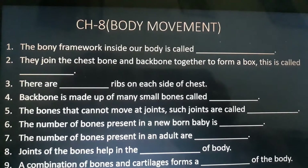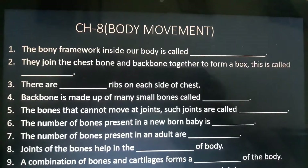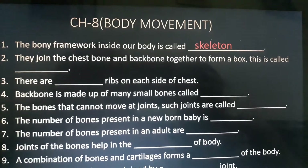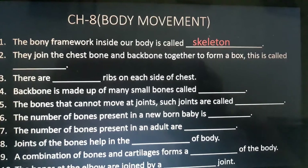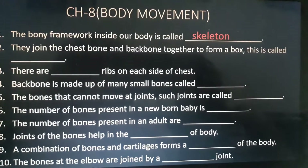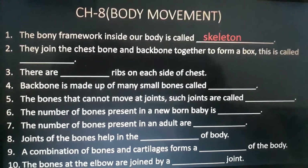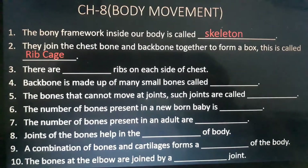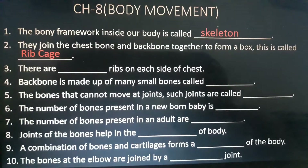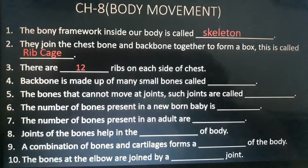The first fill-up is: the bony framework inside our body is called dash. The answer is skeleton. Second is: they join the chest bone and the back bone together to form a box — this is called dash. The answer is rib cage. Third is: there are dash ribs on each side of chest. Answer is 12.